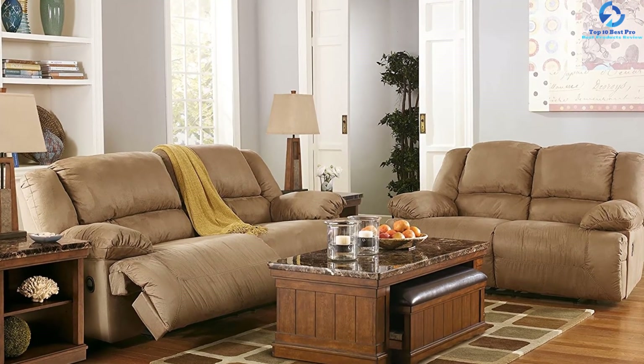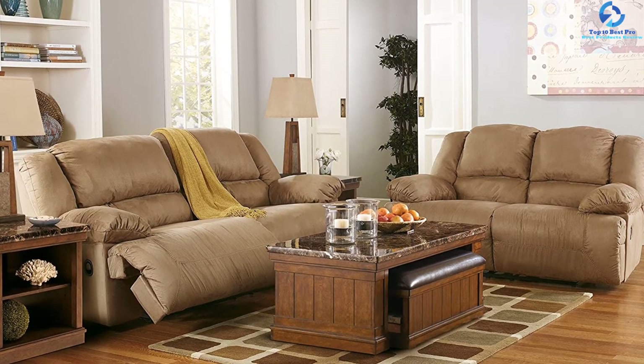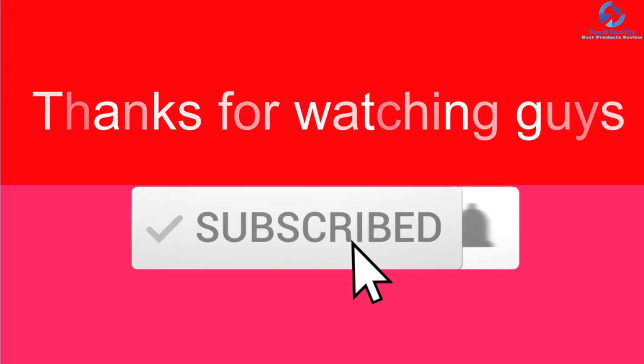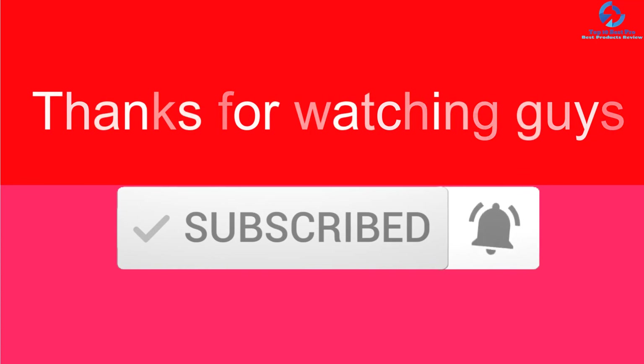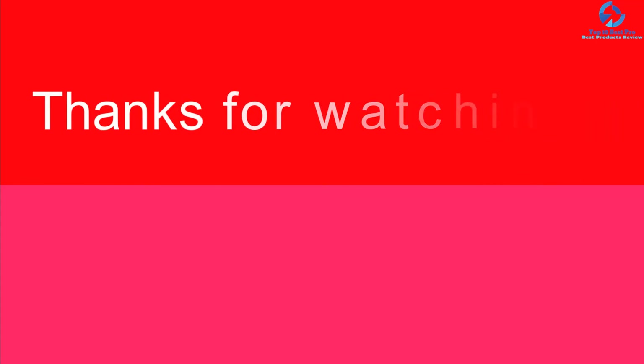Thanks for watching guys, I hope you liked this video. If this video was helpful to you, please make sure to like, comment, and subscribe to our channel, and if you have any questions related to these products, leave a comment below and we'll get back to you as soon as possible.